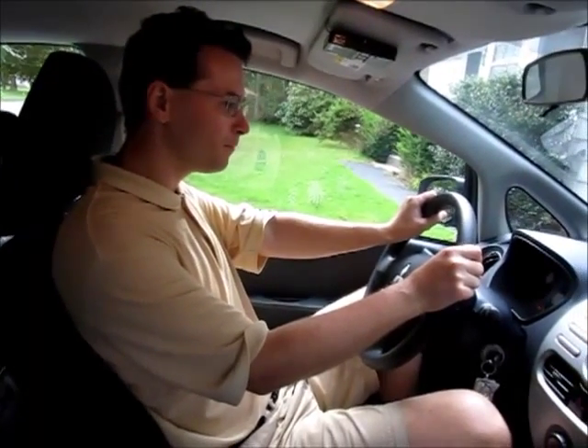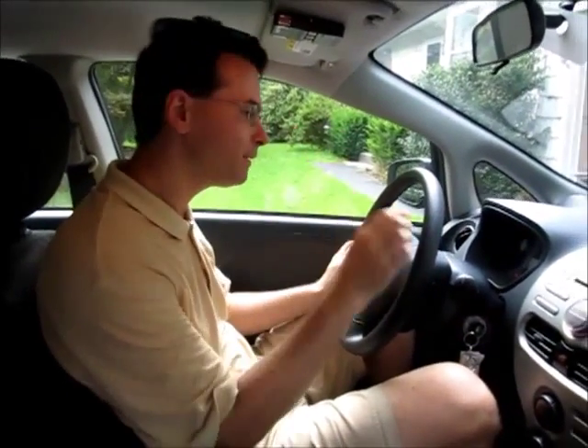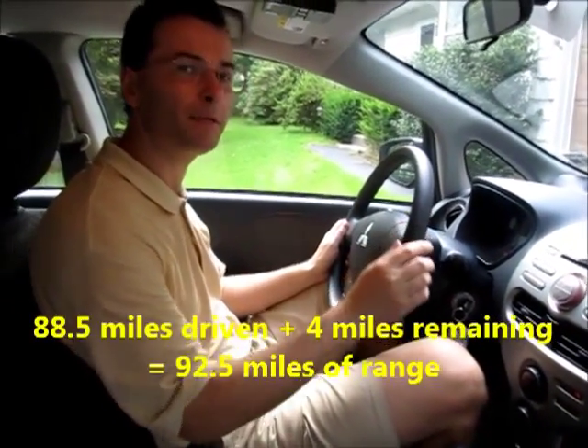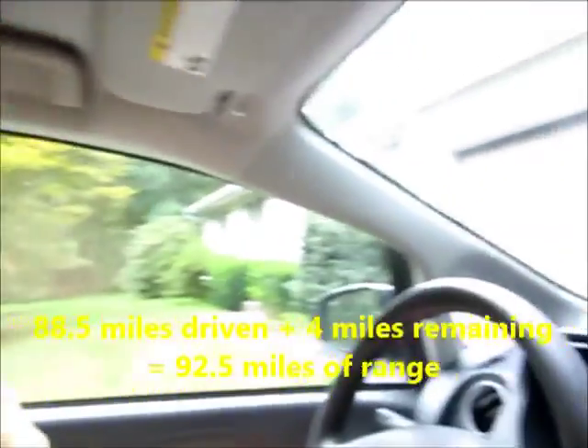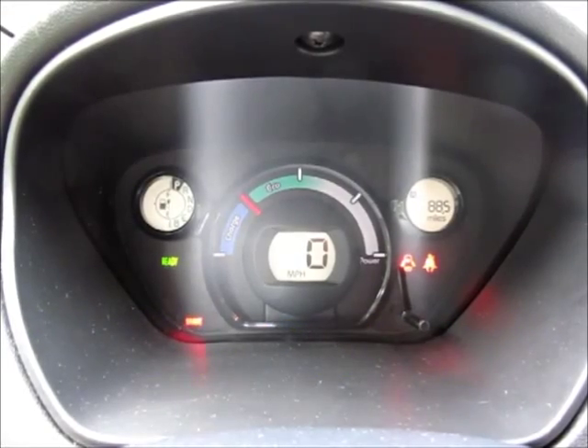Now we have successfully arrived. The mileage reads 88.5 miles. We have one bar left and an estimated 4 miles remaining. Are we going to continue? Well, maybe not this time. The whole trip took us 4 hours and 50 minutes. On the way back we need to figure out an alternate route because the traffic in New York City is pretty bad.